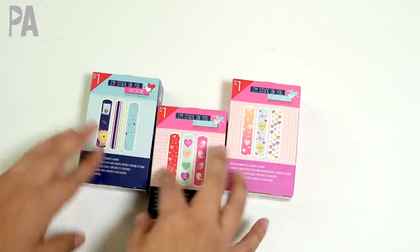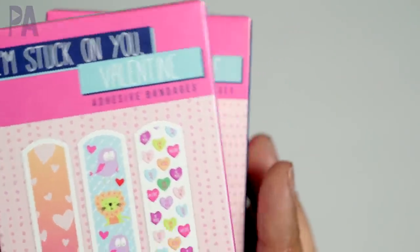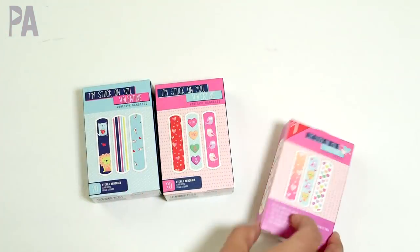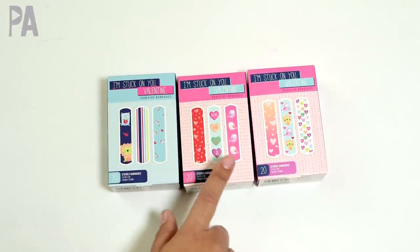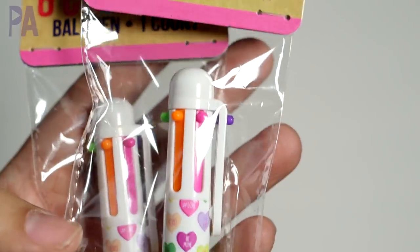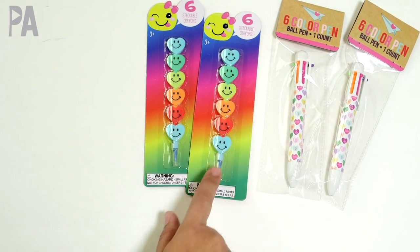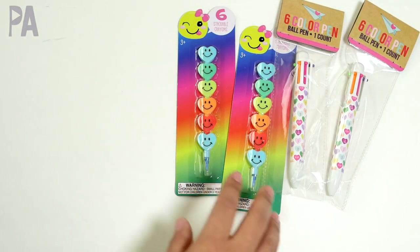They brought out Valentine's themed band-aids: a package of hearts, a package of conversation art designs, and one with a lion, stripes, and kites — about 20 per box. This is a great deal because band-aids with designs normally run about four dollars for 20, so stock up when you see these. Also for my girls: multicolored pens shaped like conversation hearts with multiple colors in one pen — great for on-the-go. And stackable crayons in heart shapes where you take one from the bottom and put it on top to get a new color.